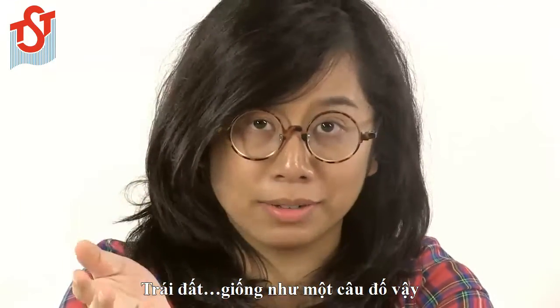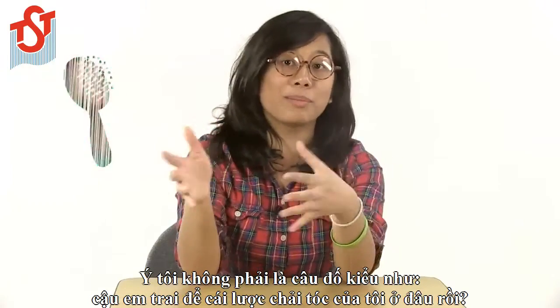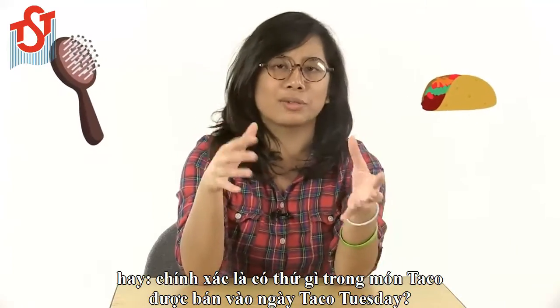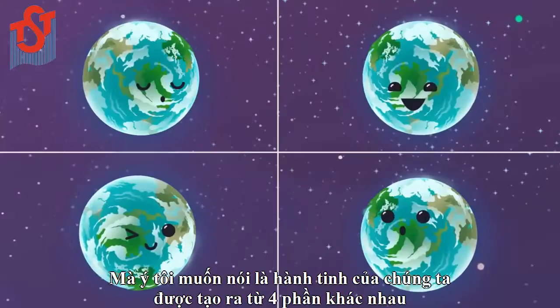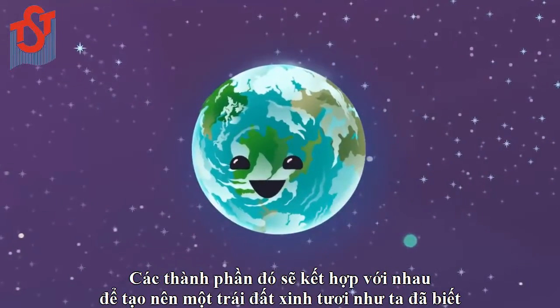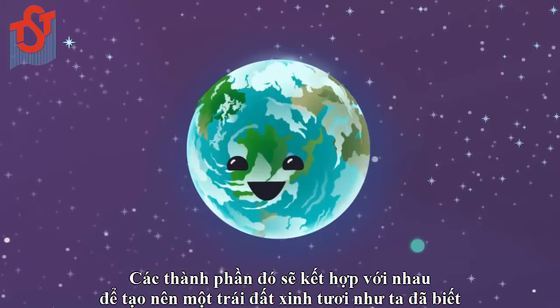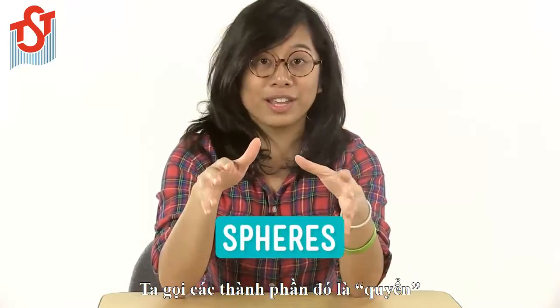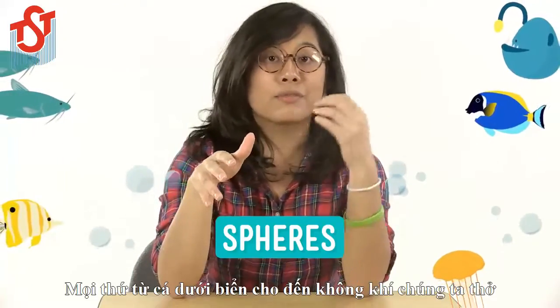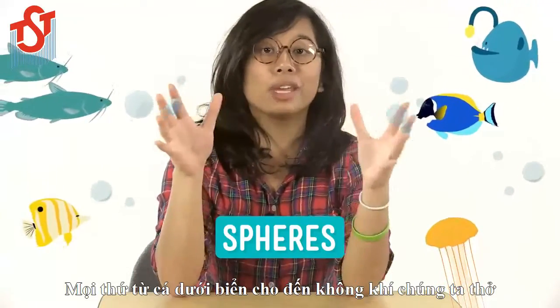Earth is kind of like a puzzle — and I mean that our planet is made up of four very different parts that all work together to make Earth the lovely place that we know it to be. We call these parts spheres, and between them they contain all the stuff on our planet, everything from the fish in the ocean to the air we breathe.